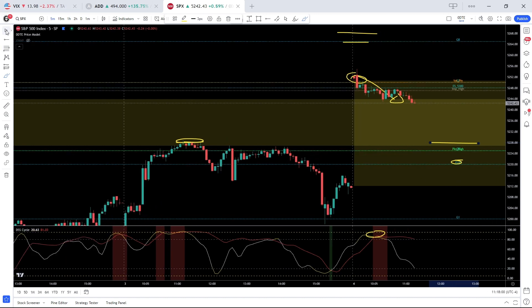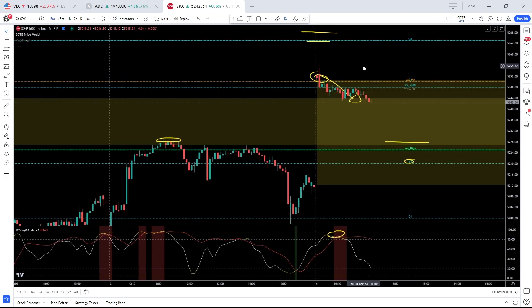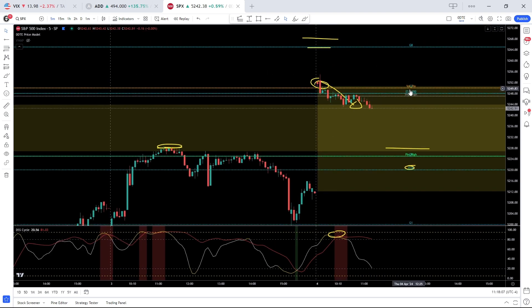If that support zone gives way, it opens the door down to 5200. On the upside, bulls need to take out the resistance zone they struggled with this morning. We've got quite sizable gamma at 5250, ES 5300, and the implied high at 5247. If the bulls can break that, the target is the all-time high at 5265.